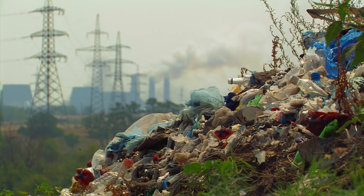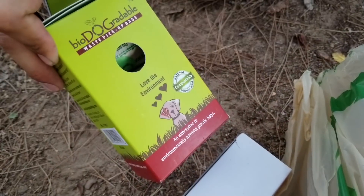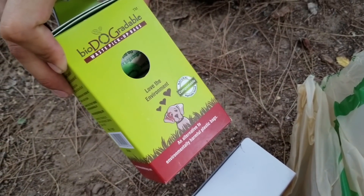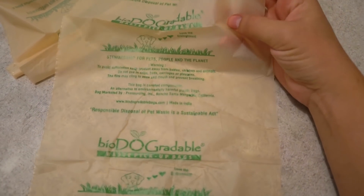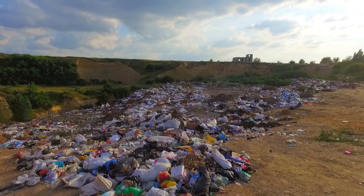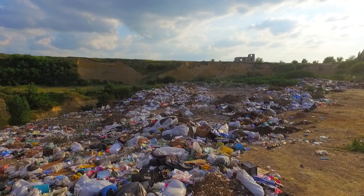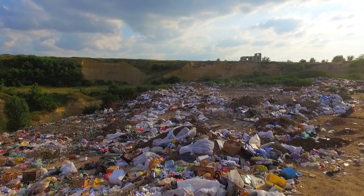How does it make you feel to have that kind of impact on the earth? Biodegradables offers pet waste bags that are made from non-GMO cereal flour and biodegradable polymers. These bags degrade at the same rate as natural compounds like food or dog waste. So when you use these bags to pick up after your pet, you aren't contributing to plastic pollution.